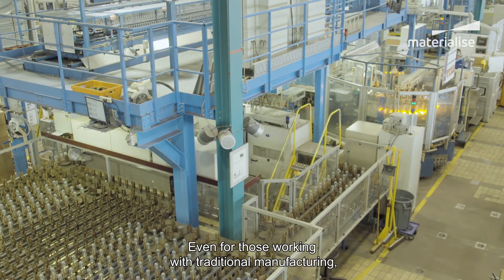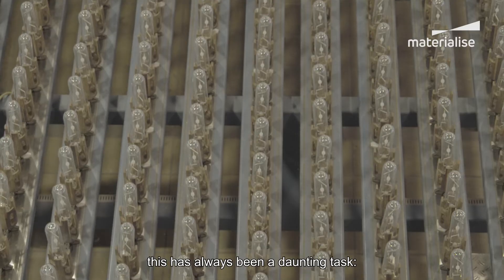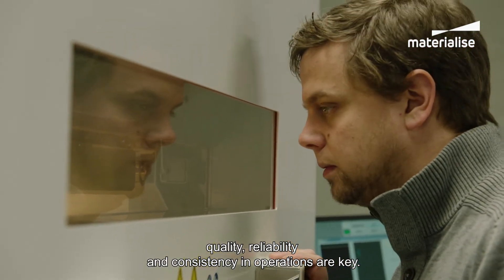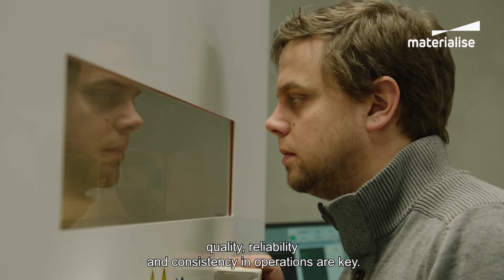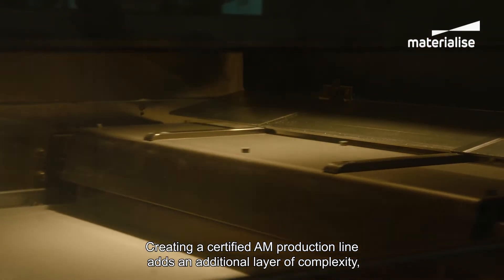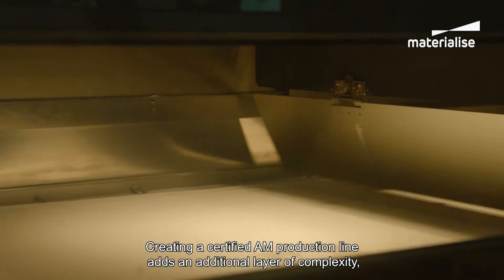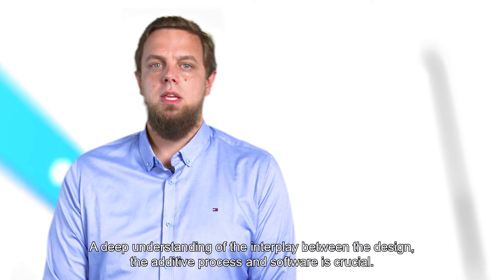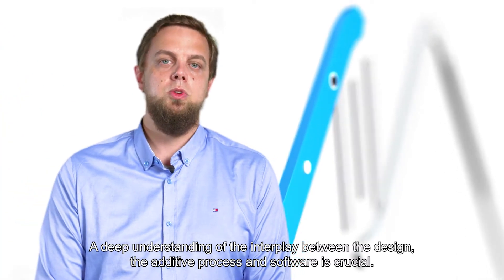Even for those working with traditional manufacturing, this has always been a daunting task. Quality, reliability, and consistency in operations are key. Creating a certified AM production line adds an additional layer of complexity. A deep understanding of the interplay between the design, the additive process, and software is crucial.